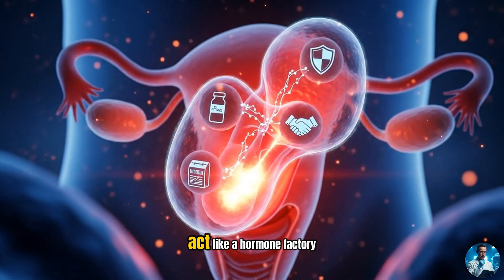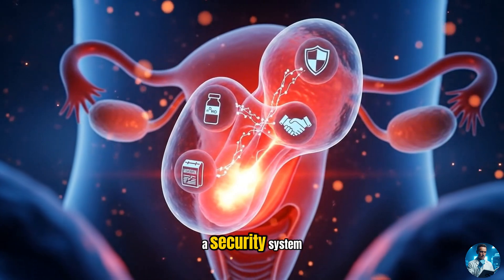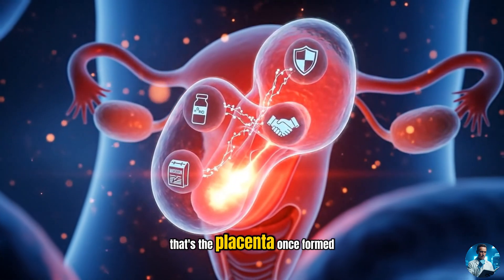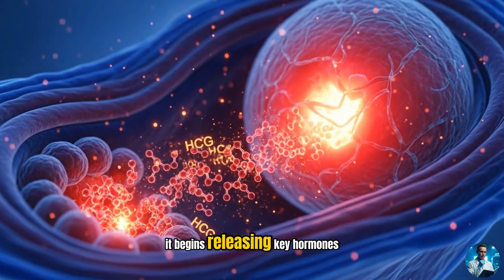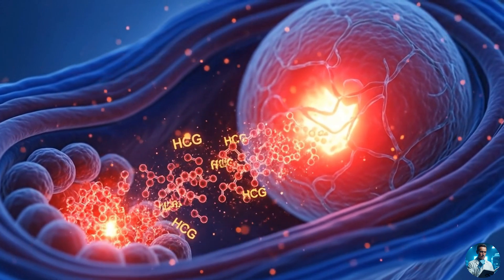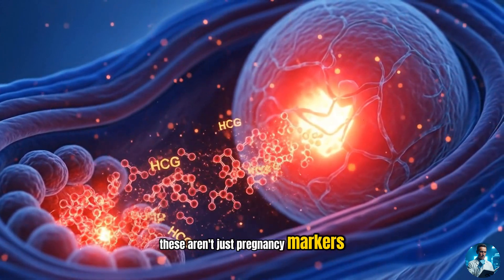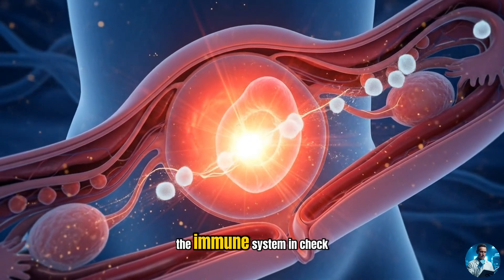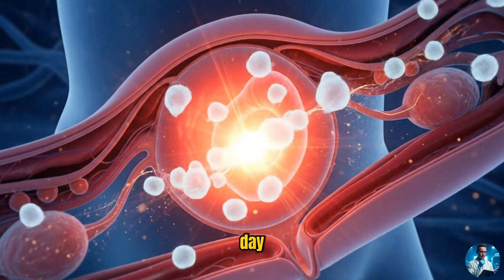Imagine an organ that can act like a hormone factory, a security system, a nutritionist, and a diplomat, all at once. That's the placenta. Once formed, it begins releasing key hormones like HCG, progesterone, and estrogen. These aren't just pregnancy markers — they're chemical messages keeping the uterine lining stable, the immune system in check, and mom's body adapting every day.